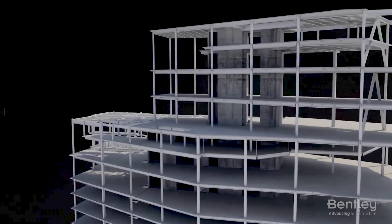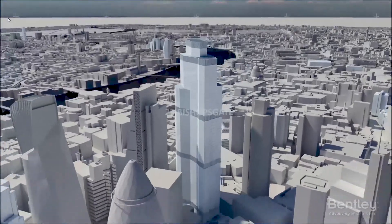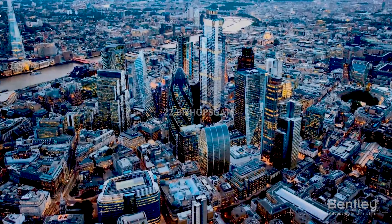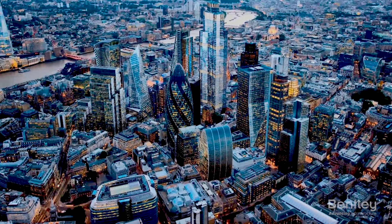In the end, the final design for 22 Bishopsgate is 15% lighter than the previous design and allows for 30% more floor space. With Bentley's structural portfolio, you'll have everything you'll ever need.